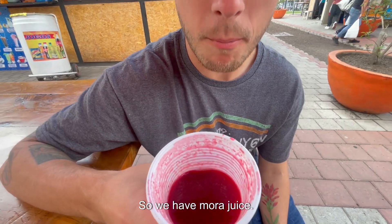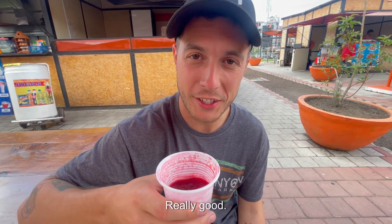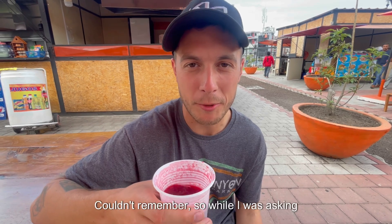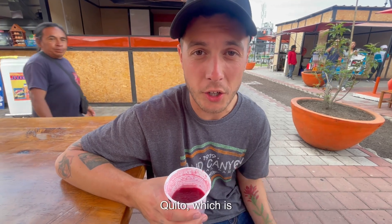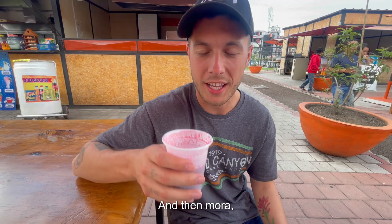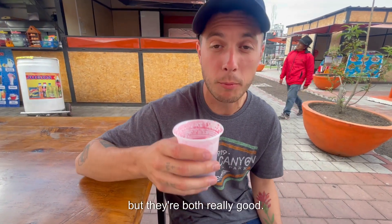We have mora juice — jugo de mora. I didn't know what it was at first, but it is blackberry juice. Really good. We were trying to figure out the word for it earlier, couldn't remember. While I was asking for juices, there was tomate de árbol, which is a fruit here in Quito — actually really sweet, kind of light — and then mora. Decided to go with the blackberry juice, but they're both really good.